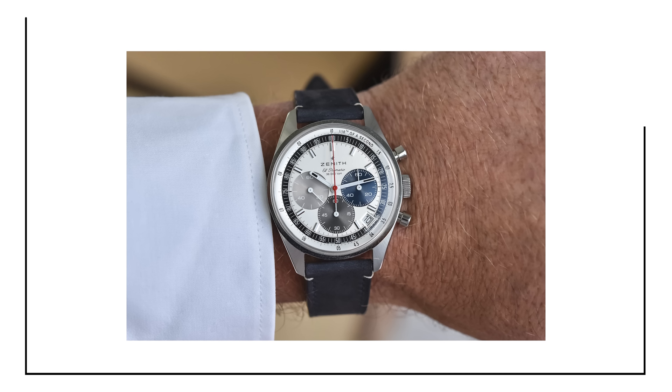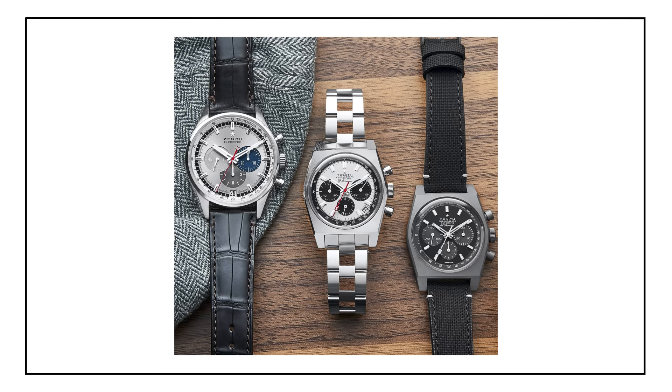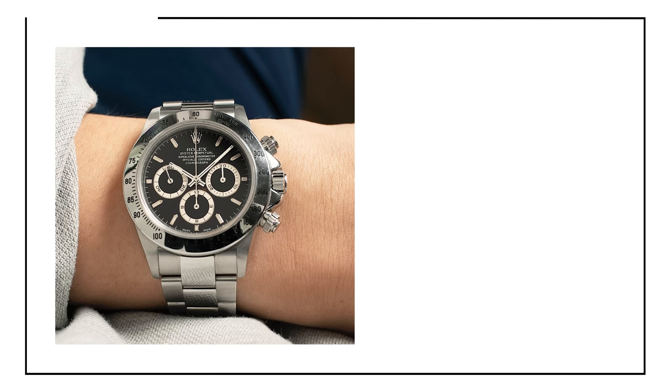Coming in at number one is one that I feel is totally underappreciated considering its history, and that is the Zenith El Primero. The El Primero was actually the first Swiss high-beat automatic chronograph movement, and it was really a groundbreaking movement because it was the first of its kind. Although it technically wasn't first to market — that was Seiko, actually, who made the first automatic chronograph movement — Zenith was definitely one of the first, and it was a movement that is historic even to this day based on its history and based on its use by other brands.